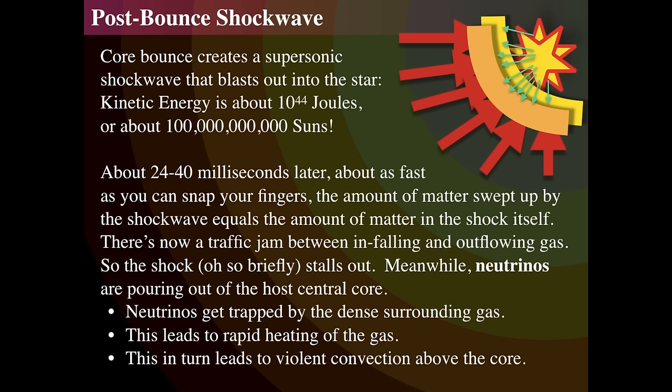That creates a shock wave kicking out about 10 to the 44th joules — equivalent to about 100 billion suns — all in less than a quarter of a second. In about 20 to 40 milliseconds, all the matter being swept up by the shock wave gets caught between material falling down on top and the shock wave coming up, and it stalls. Because now you've got material coming up and material coming down. Meanwhile, inside the core, protons and electrons are still becoming neutrons as part of this compression.